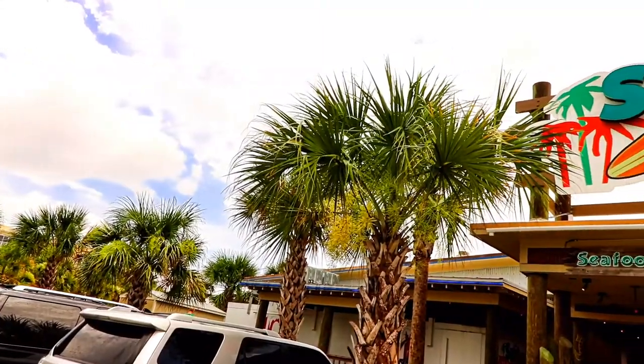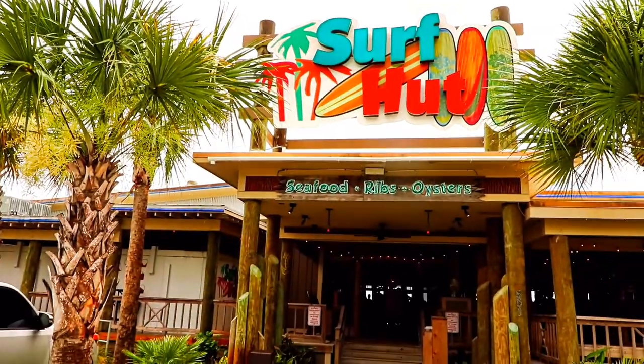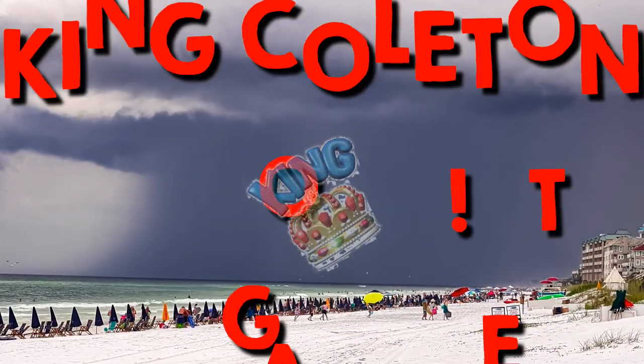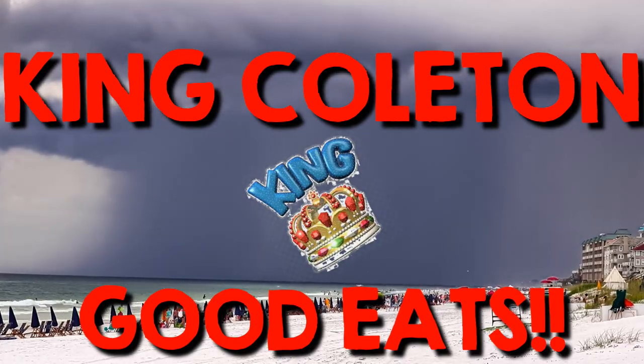Oh my gosh, it's so hot! Okay, today we're back at Miramar Beach. We're at the Surf Hut right there. It's the first time that we've been here. I will say that today is extremely, extremely hot.